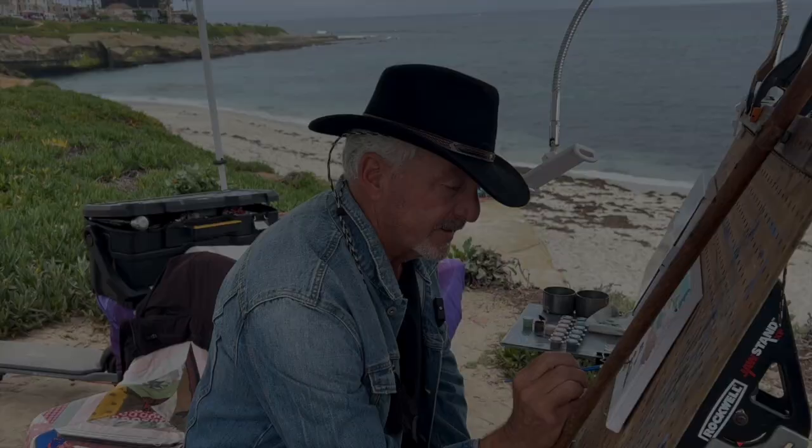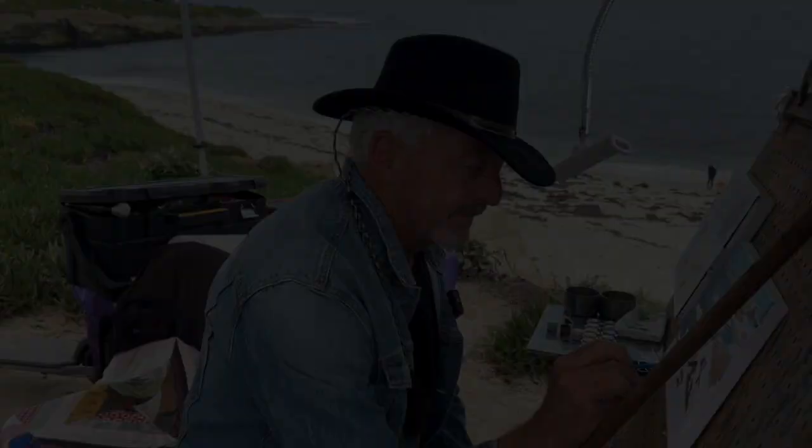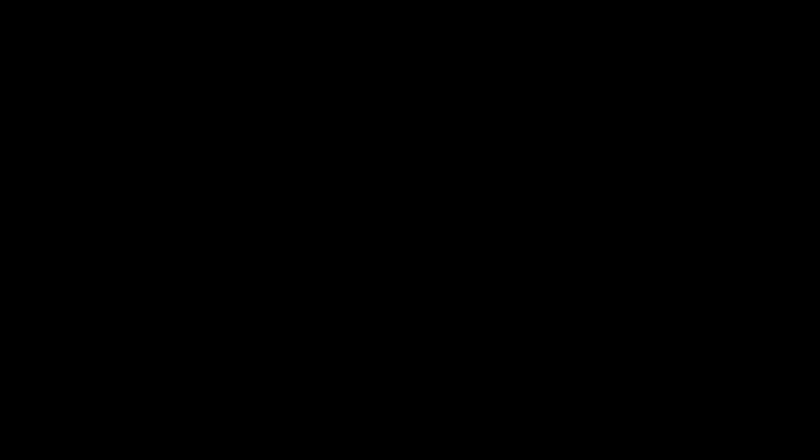Hi, my name is Patrick. Welcome to La Jolla — this is Wipeout Beach, it's a beautiful spot. If you're down in La Jolla, come see me. I do oil paintings of scenes, people, and animals. You can get a print for $40, or a paint-by-number. Or just enjoy the scenes and watch me paint. My website is patrickhamiltonartist.com — you can have me paint whatever you'd like.